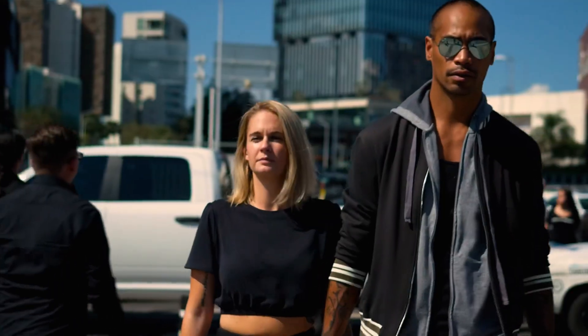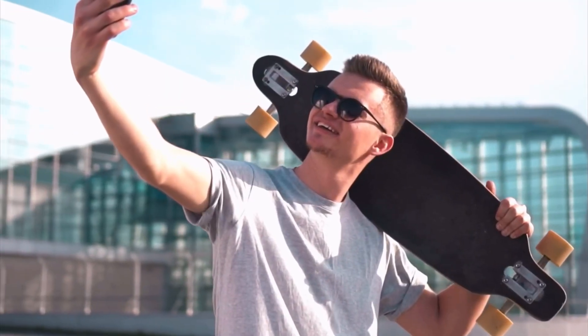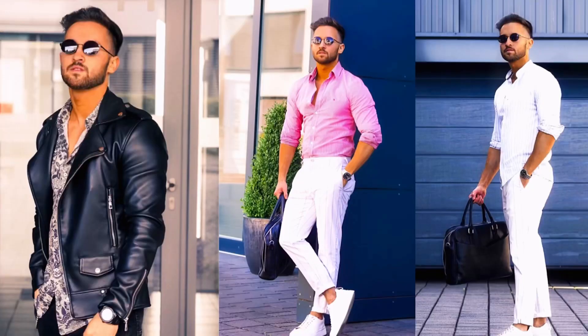Number two: have some nice sunglasses. Having some nice sunglasses makes it ten times easier to shoot some content for Instagram, because most of the time the only thing that destroys the picture is how you look with your eyes. So make sure to invest in some good sunglasses and you'll be prepared for your next photo shoot.